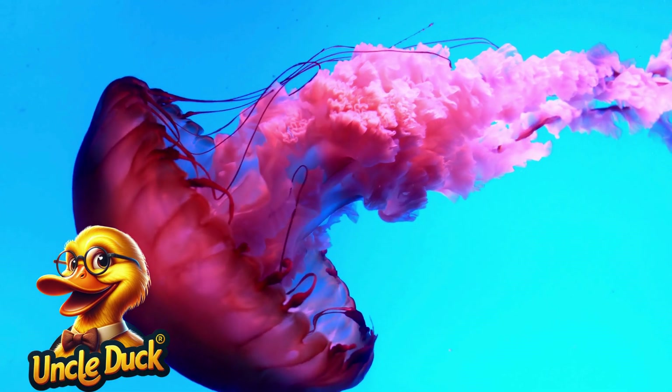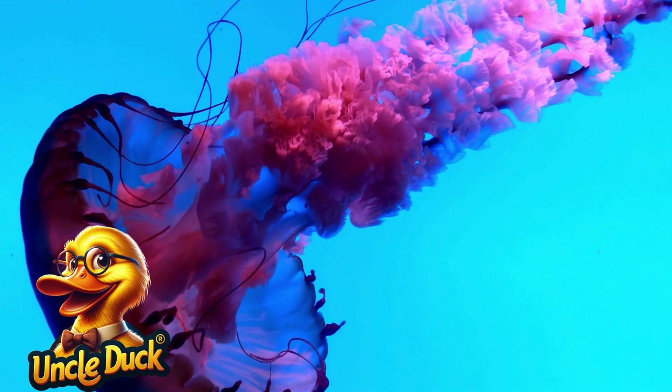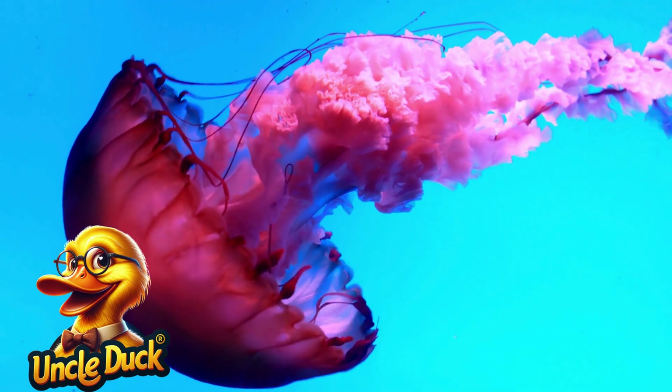In deeper waters, a glowing jellyfish drifts by. Its body is soft and transparent, and its long tentacles trail behind. Jellyfish can sting, but they're also beautiful to watch as they float through the water.